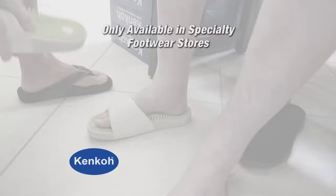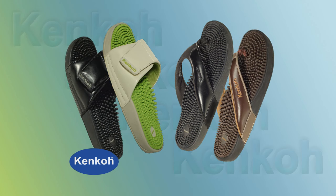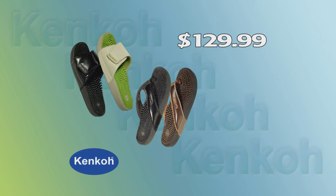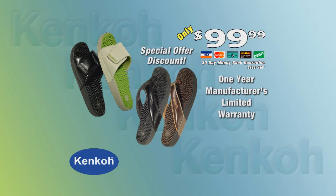Kenco Sandals have only been available in specialty footwear stores — until now. Call the toll-free number or log on right now to order your Kenco Therapeutic Massage Sandals for the incredibly low price of only $129.99. But wait — Kenco is giving you our special offer discount price of only $99.99. And your Kenco Sandals come with a 30-day money-back guarantee and a one-year manufacturer's limited warranty.